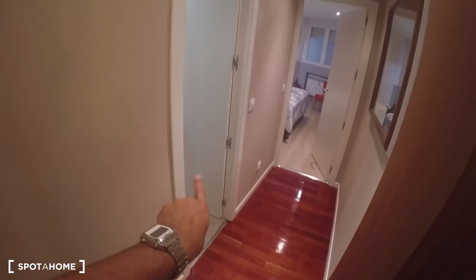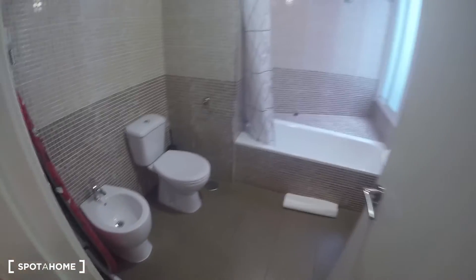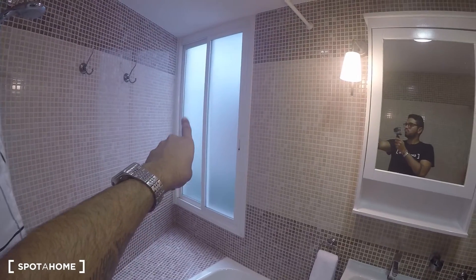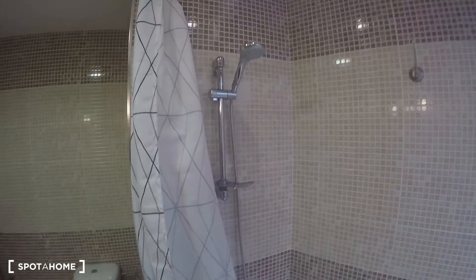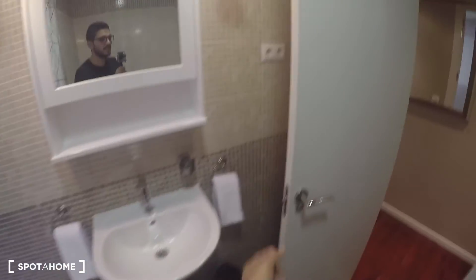I mentioned this is kind of like an ensuite bathroom, though there's no door — you would only come here for this bathroom, so it functions like one. It's actually a really big bathroom, not bad at all, with a bidet, toilet, a nice hot tub, and a window that opens to another interior patio belonging to another apartment. A lot of light comes in. There are hangers, a sink, mirror, and a small furniture unit for storage.